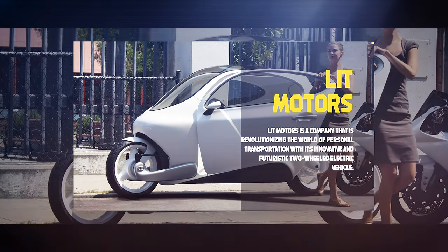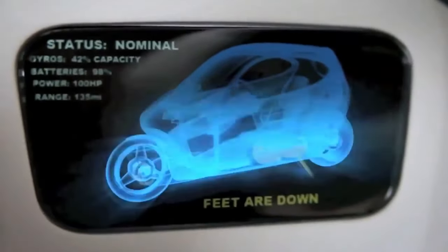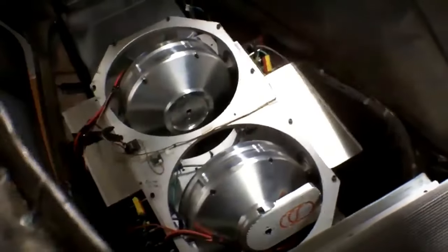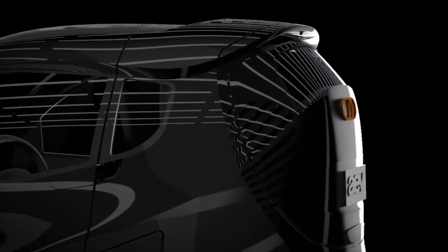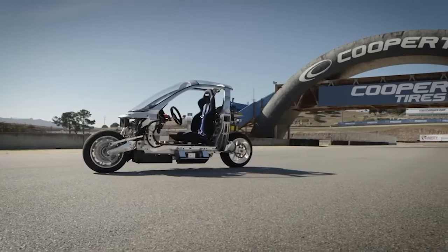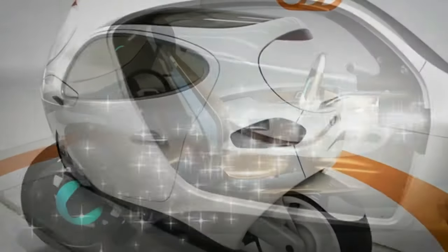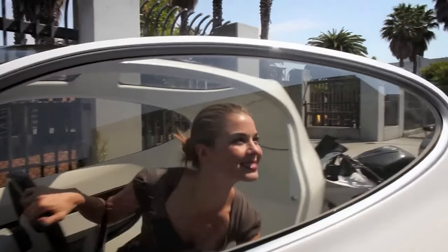Lit Motors. Lit Motors is a company revolutionizing the world of personal transportation with its innovative and futuristic two-wheeled electric vehicle. The C1 is not just a motorcycle, but a self-balancing, gyro-stabilized, autonomous electric vehicle that combines the best of both worlds — the efficiency and thrill of a motorcycle and the comfort, safety, and convenience of a car. The C1 can reach speeds of over 100 mph, tilt up to 45 degrees, and travel up to 170 miles on a single charge. It also features seatbelts, airbags, and a steel or aluminum chassis for extra protection.